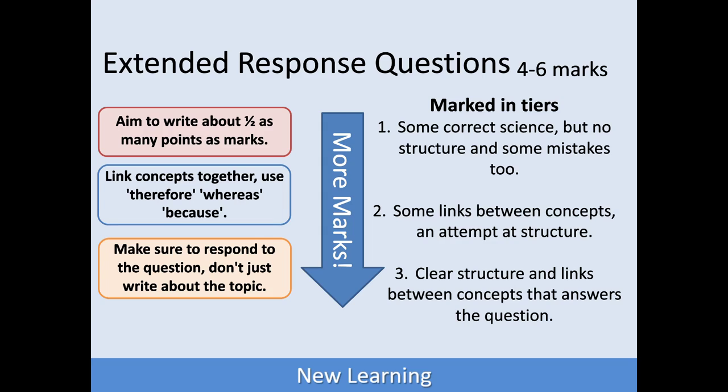The second tier is when you've started to link your concepts together in order to answer a question. There can still be the odd mistake in there, and essentially your examiner is looking for the things you've said that are good science — they're kind of on your side in that respect. And then to hit the five to six marks in an extended response question, there needs to be a clear structure. Your answer has to make sense from beginning to end, with links between concepts, and it answers the question.